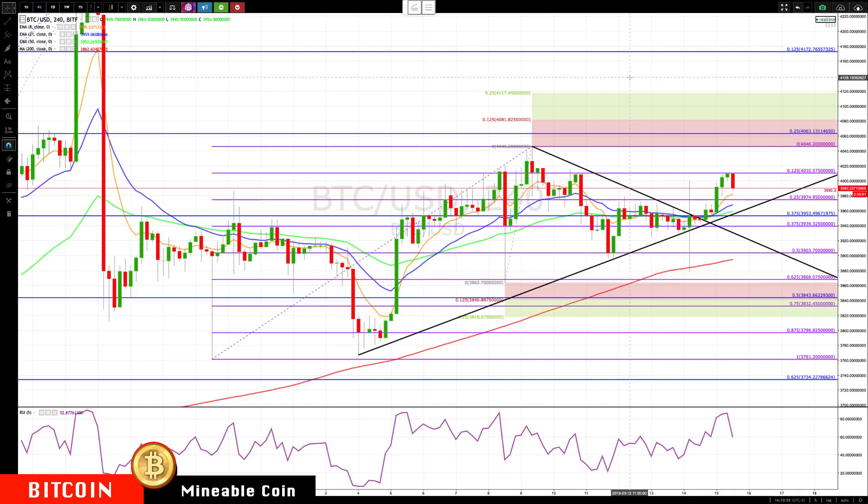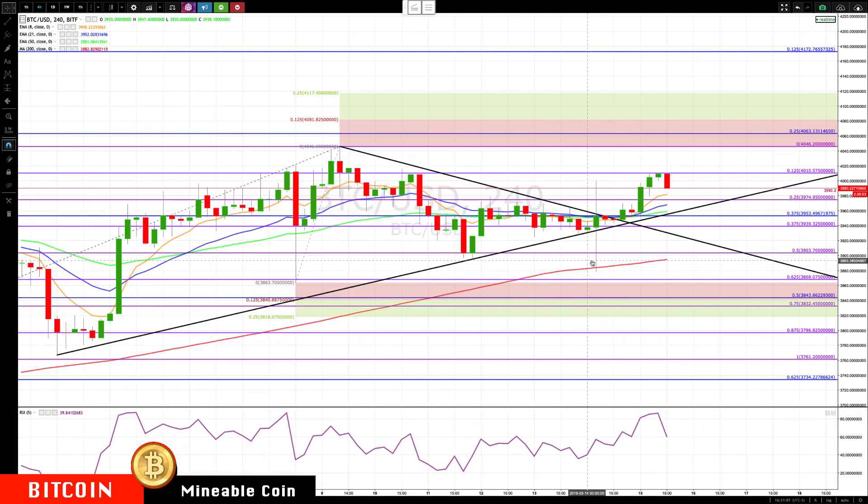Hello everybody, Mike Arnold here, co-founder Patra and Partners along with Bob Iachino. Finally some movement in Bitcoin — haven't done a video in a couple days because there hasn't been much. The most exciting thing was this run up and run down to test the 4-hour 200-period simple moving average, and then closing back in the range.